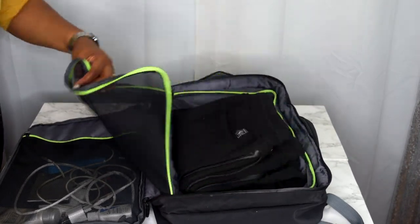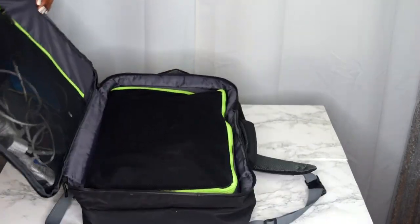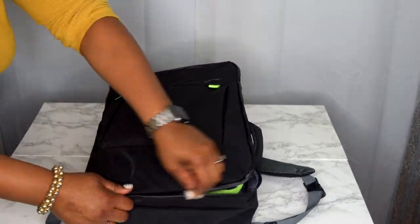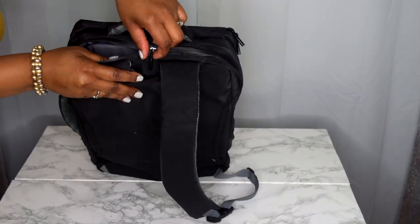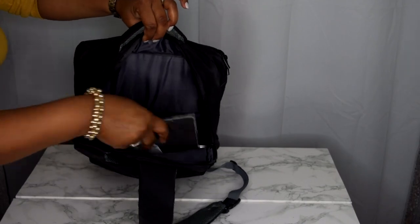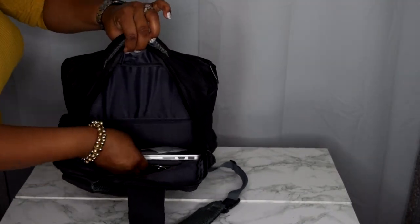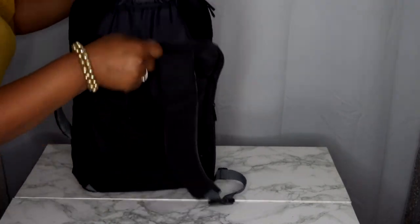This is a nice padded, hefty bag. When you open it up, you get another compartment with netting on both sides, and both have zippers so you can seal your stuff in without worrying about it falling out. Then you have another compartment where you store your laptop, and there's one sleeve included.